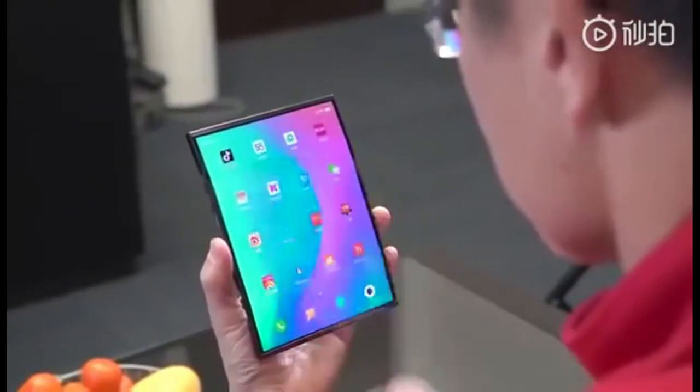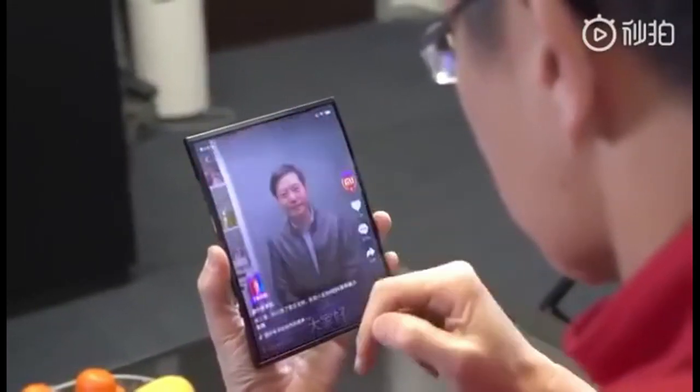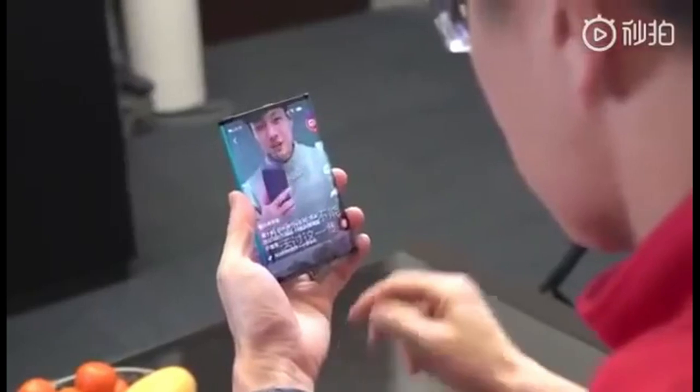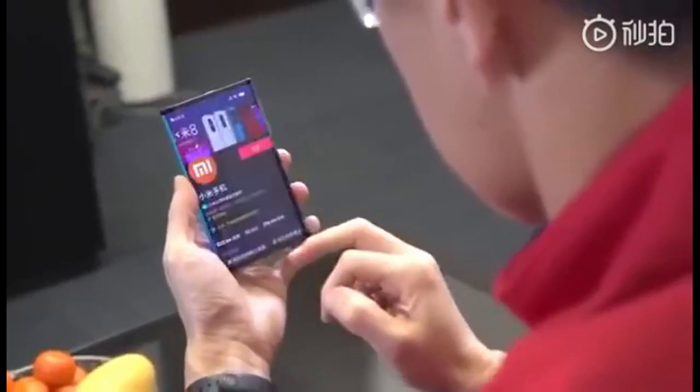The other company that has already previewed a folding phone is Xiaomi, the Chinese company. They recently released some footage of a folding device, but it folded in a different way to any of the other devices we've seen so far this year. It folded backwards, so you could hold the phone in your hand, and the screen would fold back onto itself and reduce the size of the screen in front. Then when you want the bigger screen, you unfold it so that you can have the larger display for viewing your movies and TV shows, or whatever you want to do on that larger screen.